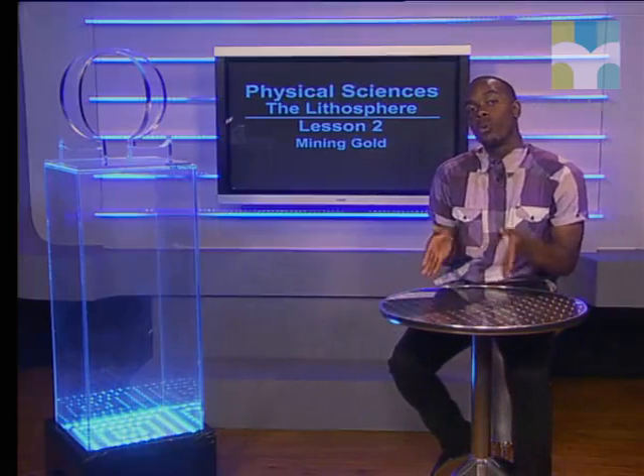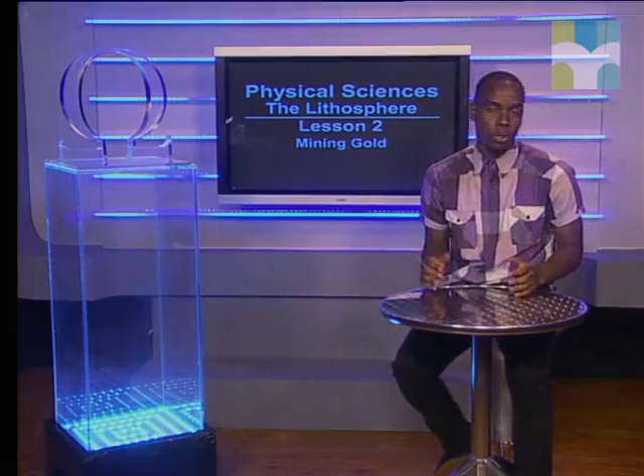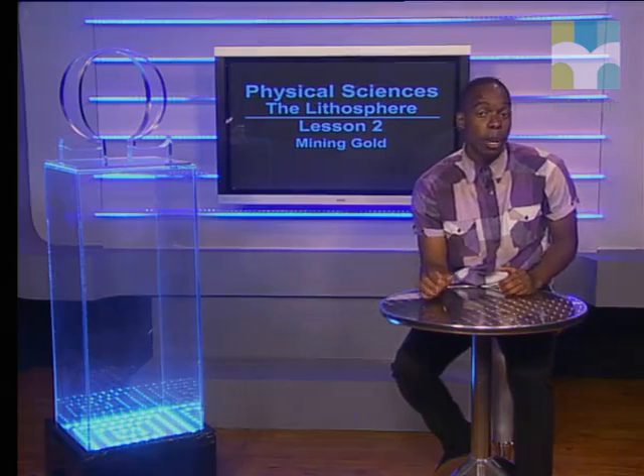Welcome to this lesson on the lithosphere. Today we will look at how gold is extracted from the earth and how it is refined. Kiki will take us through the process, but first she explains a little of the background.